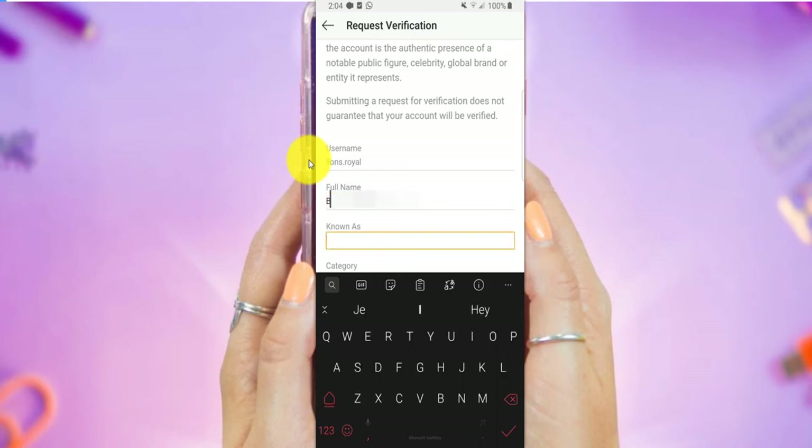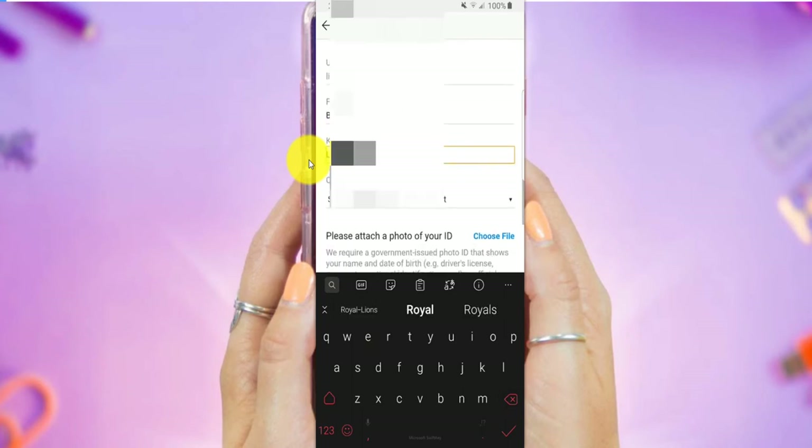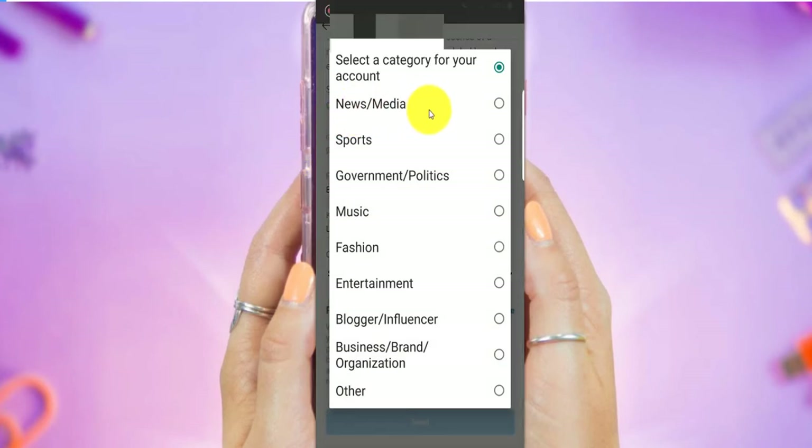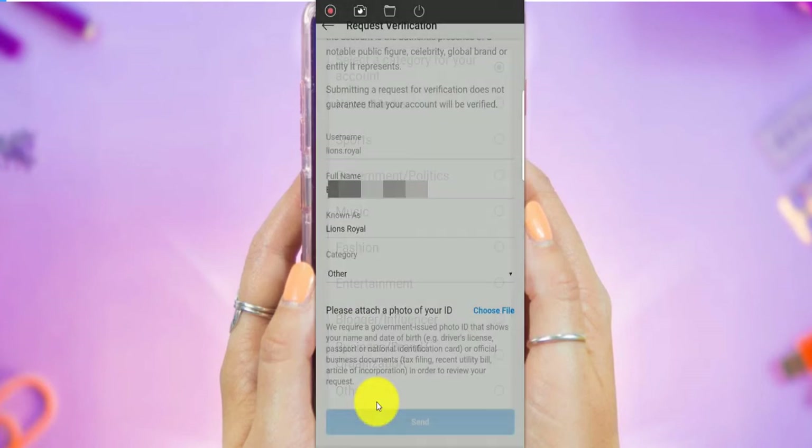Now "known as" — this is your full name but on the account you're known as, for example in my case, Lions Royal. In here on the category, you can select news, media, sport, government, politics, music, or fashion. I'm just going to click here on Other.